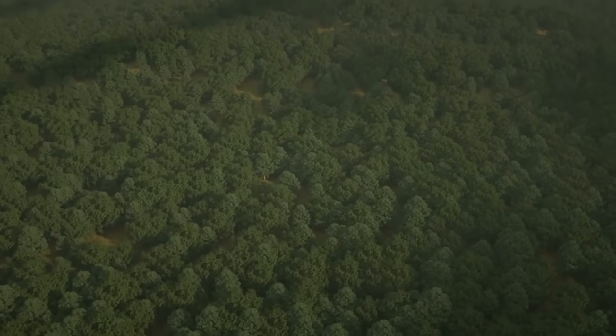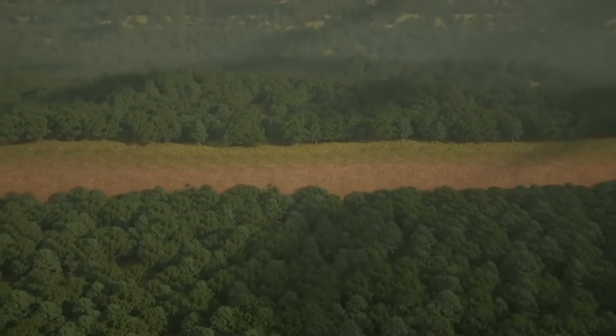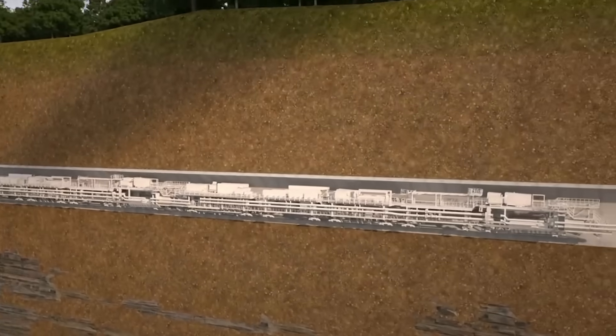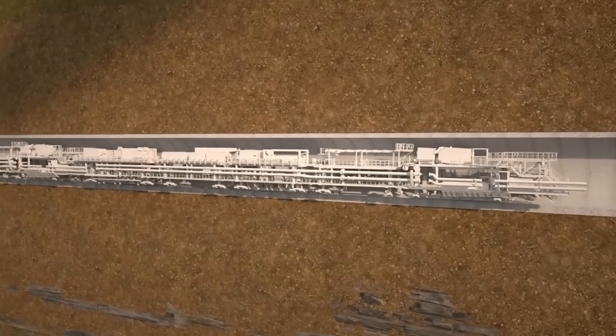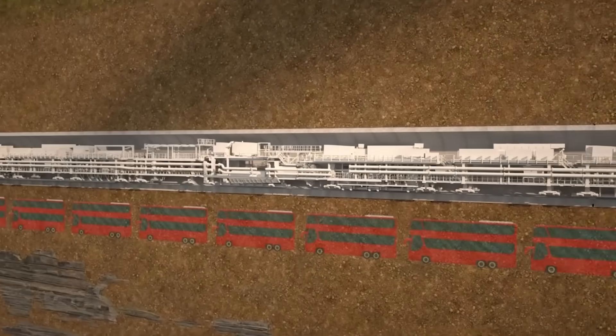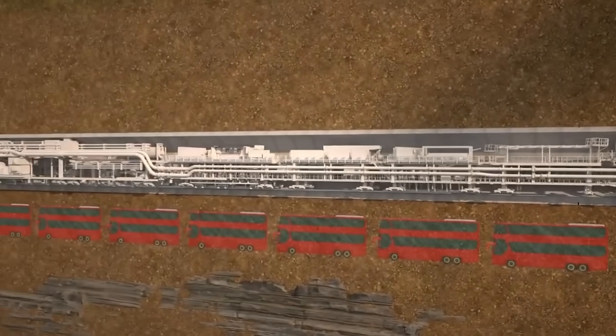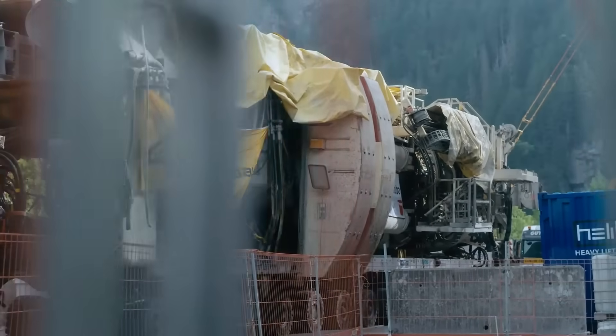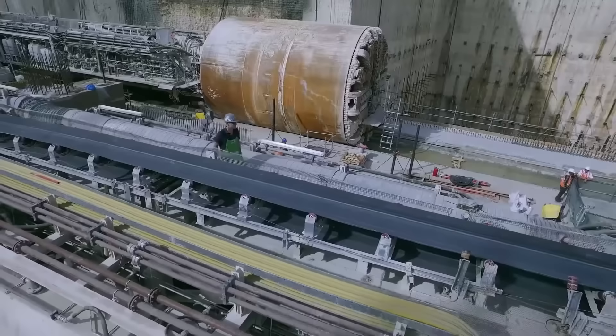Did you know that excavating a tunnel below ground is actually called driving? This mole of steel has slowly become one of the cornerstones of urban city planning. Tunnel boring machines consist of about 90,000 parts and because of their size they mostly have to be put together on the construction site ahead of the project.